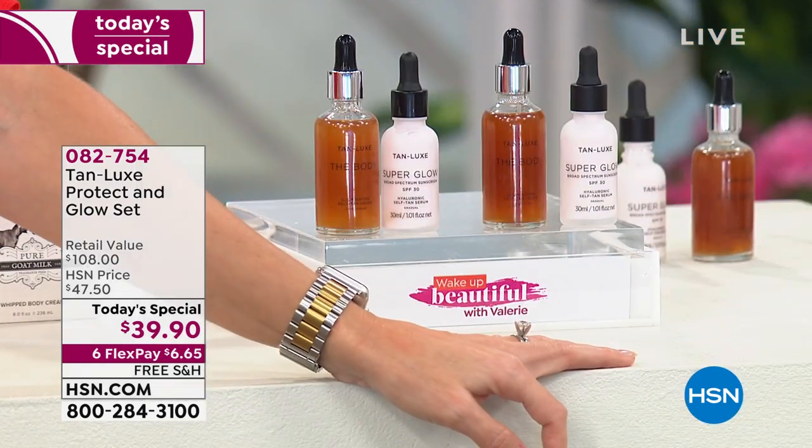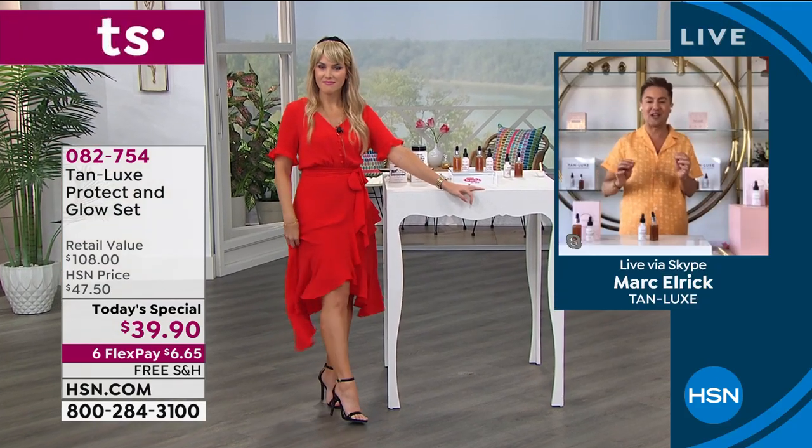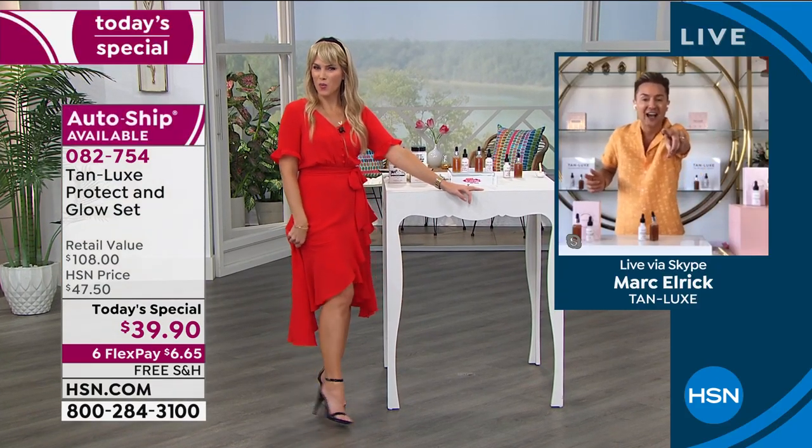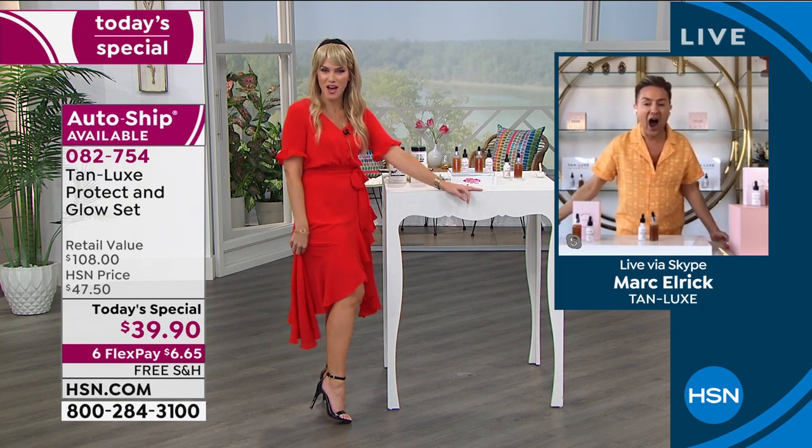You're getting a semi-permanent makeup look, a self-tan, and a super-charged body treatment all in one little bottle of sunshine. Valerie, look at your legs. Look at my legs. This is not from the sun — this is from sunshine in a bottle. This is my Tan Lux.